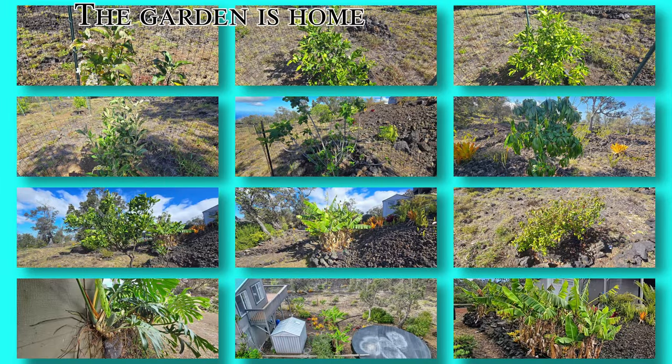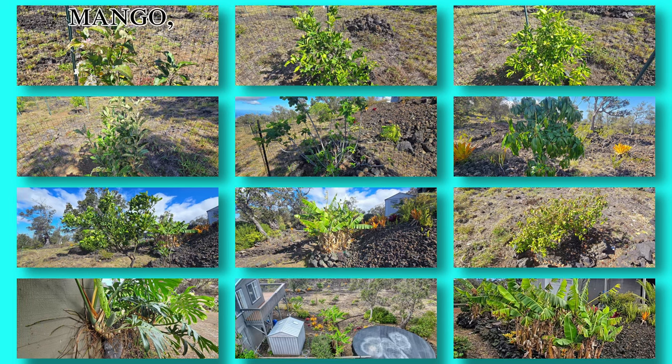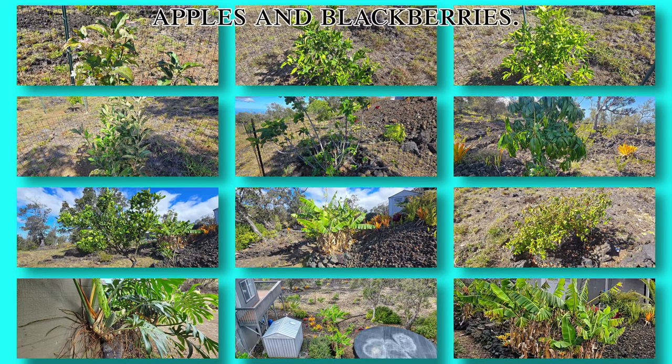The garden is home to a variety of fruit bearing trees including bananas, mango, oranges, lemons, limes, figs, Suriname cherries, fruiting monstera, apples and blackberries.